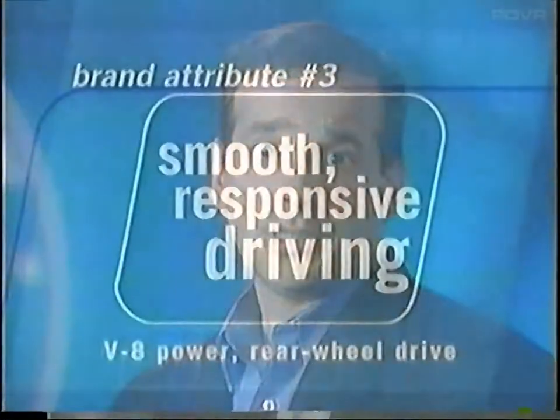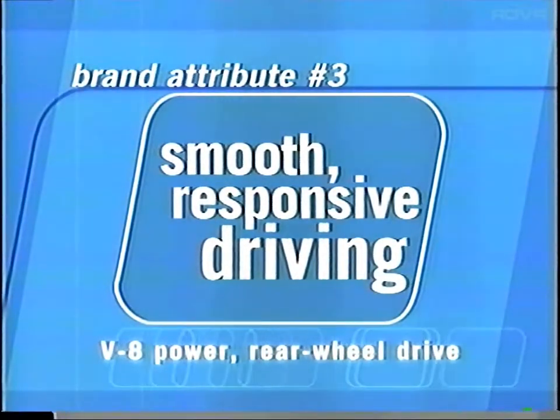Our third attribute is smooth, responsive driving. Drivers in this segment are confident and accomplished. They know what they want: V8 power, rear-wheel drive — precisely the kinds of features that make smooth, responsive driving a brand attribute of Grand Marquis.